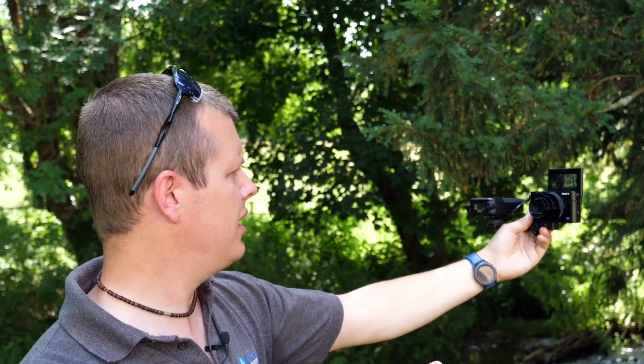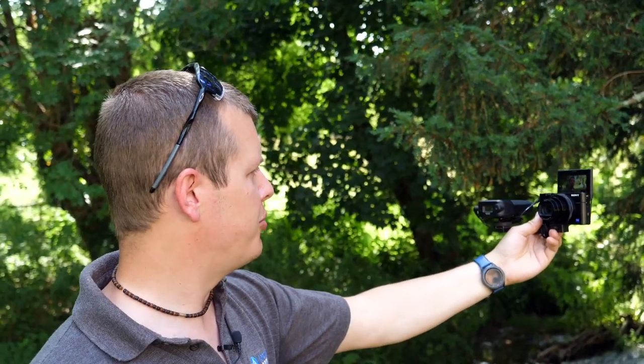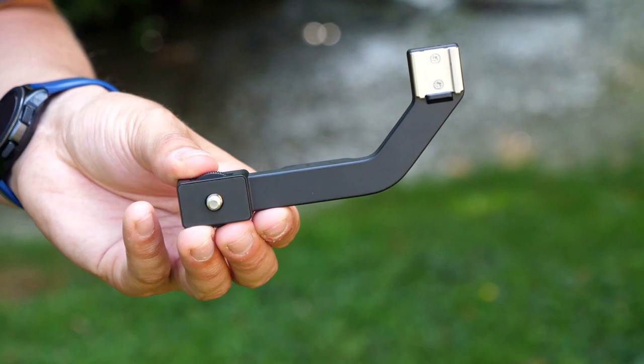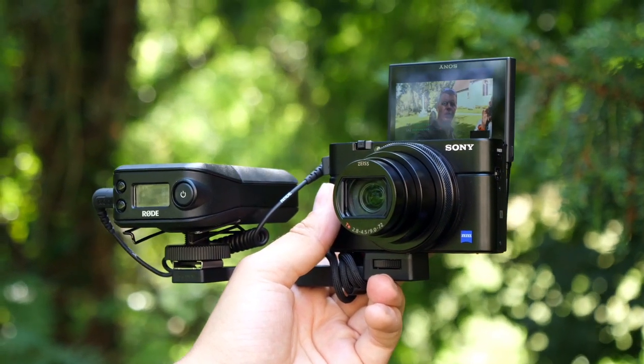Along with this, Sony has included a 3.5mm mic input on the side of the camera. Vloggers are going to rejoice with this welcomed feature, allowing for far better audio capture while out shooting. Sony has also produced the optional cold shoe arm that attaches to the base of the RX100, helping to keep your vlogging kit neat and tidy while you're out shooting, spending less time worrying about your setup.